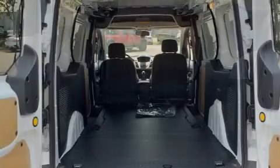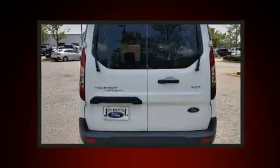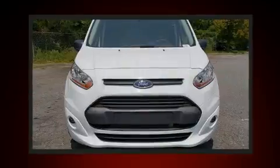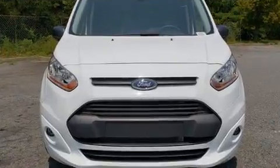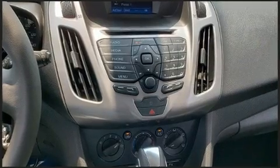Heated door mirrors and air conditioning are included, and storage solutions are integrated throughout the interior, demonstrating thoughtful attention to detail. Audio features include a CD player with MP3 capability, steering wheel mounted audio controls, and four well-positioned speakers.